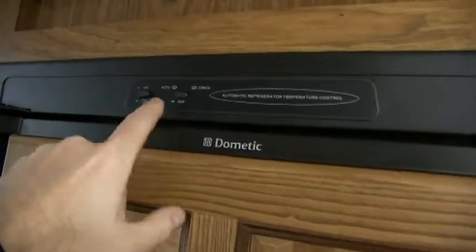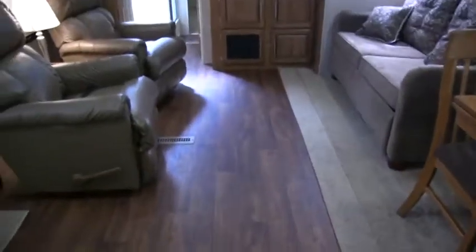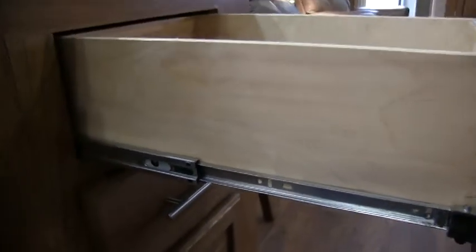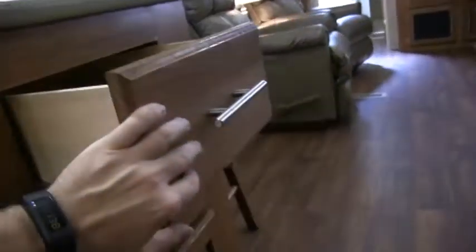I believe that's a six cubic foot refrigerator with raised wood paneling. It is the Dometic gas electric — all you have to do is turn it on and you're ready to go. Another residential feel that they offer in the Windjammer line is full length metal and ball bearing drawer glides. Nice solid drawer fronts.